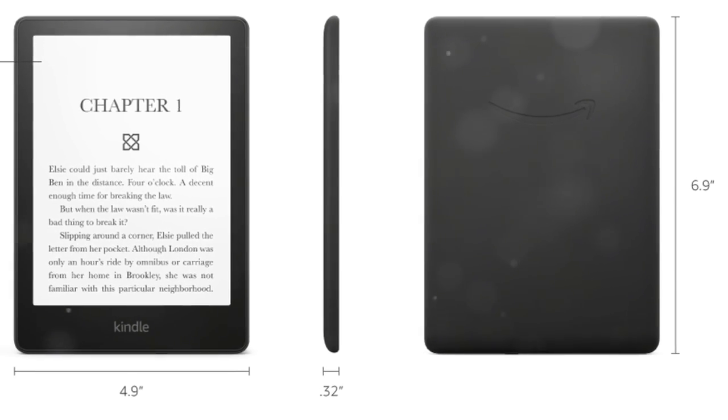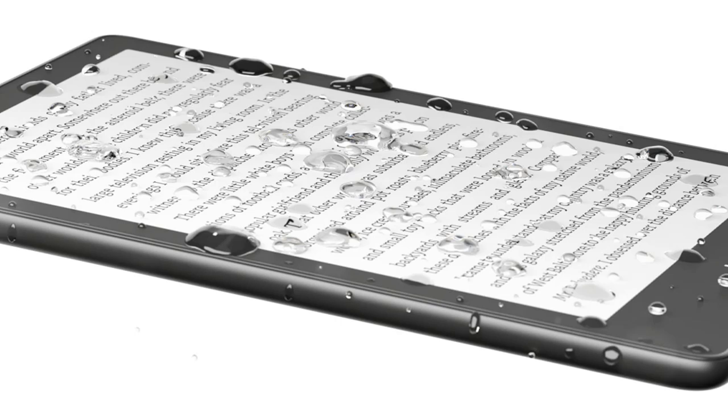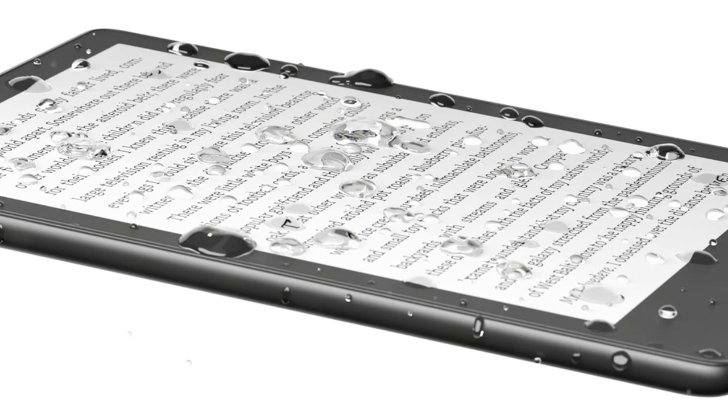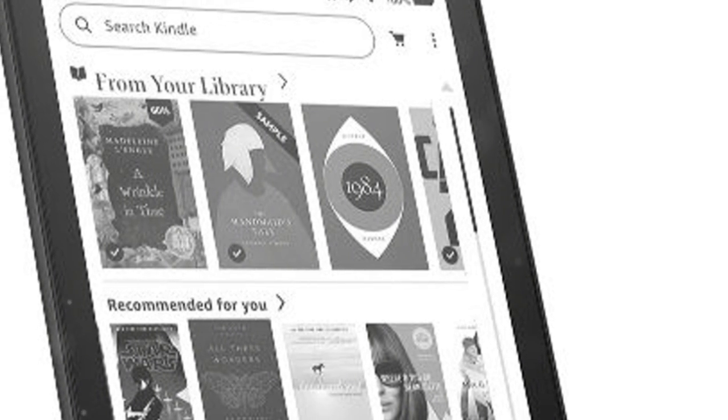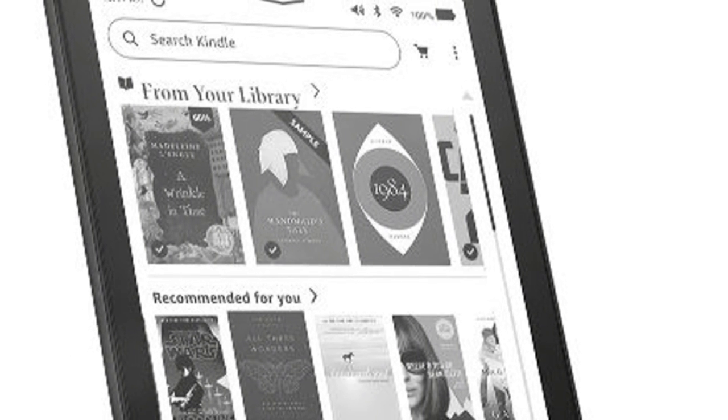Store thousands of books and take them anywhere you go. With Kindle Unlimited, explore over 2 million titles and countless audiobooks. Go hands-free by pairing your Kindle with Audible and Bluetooth headphones or speakers.